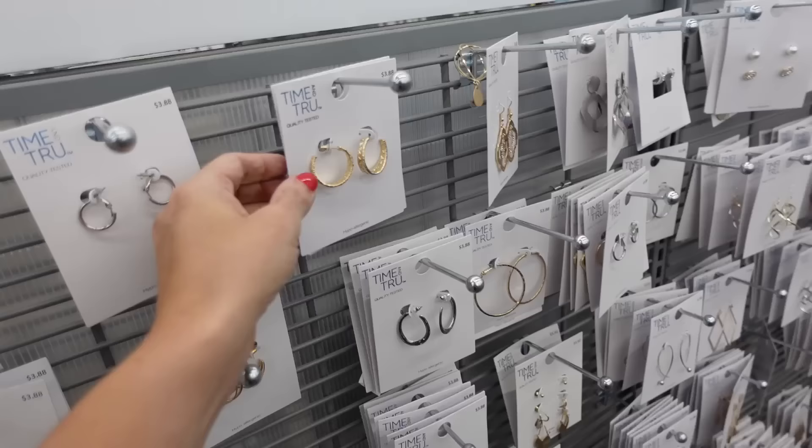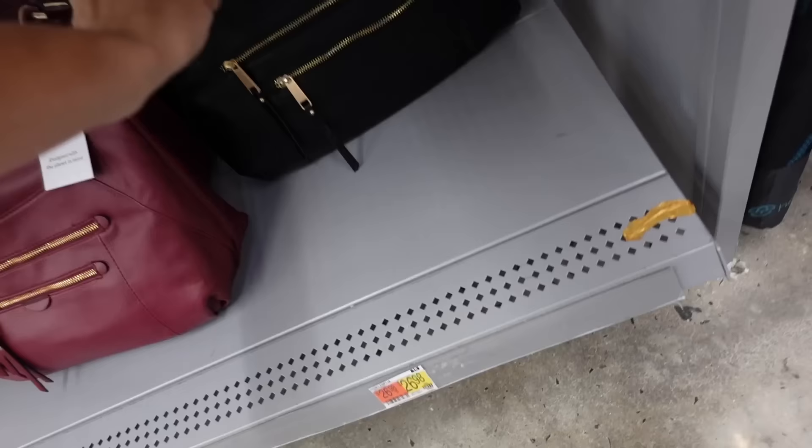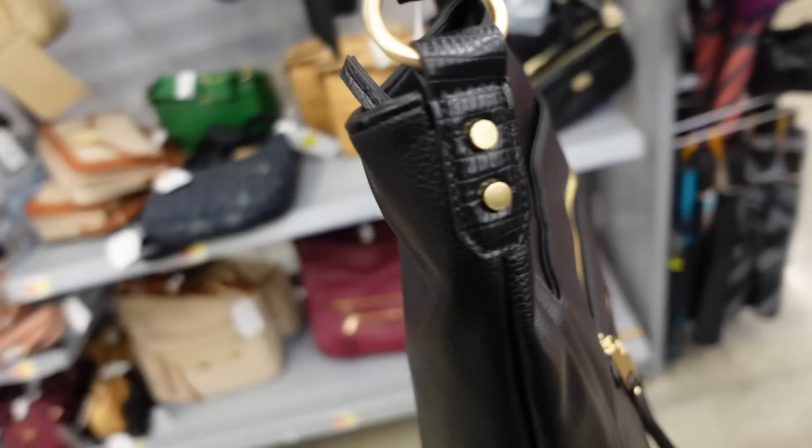For jewelry, Time and True textured hoops at $3.88, and a necklace set from Time and True — I think it's three necklaces for $3.88. For the bag, a shoulder option from Time and True in black, burgundy, or monogram with lots of zippered compartments and a top zipper at $26.98.